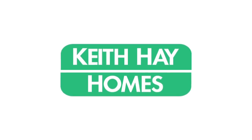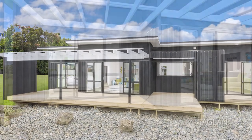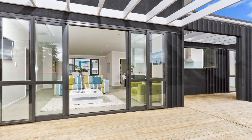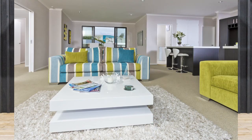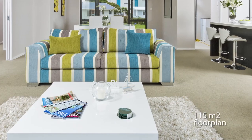Keith Hay Homes proudly presents the Raglan, one of their ever-popular coastal range of quality homes. The design and specification of this modern classic ensures the Raglan is ideally suited for lifestyles full of sun, sand and surf, but is equally appropriate in suburban environments where relaxed living is a priority.